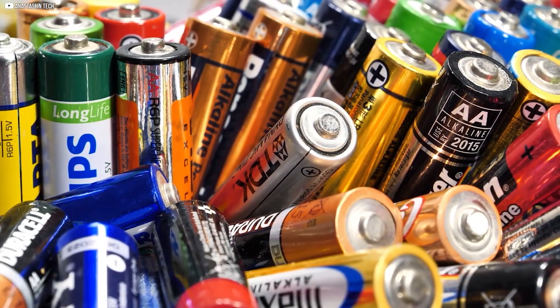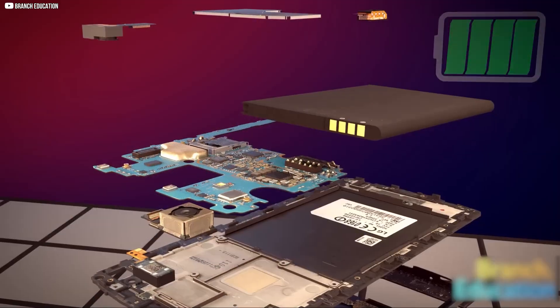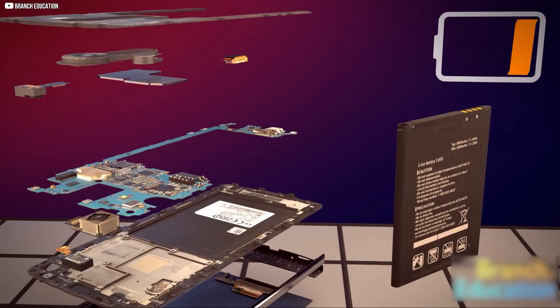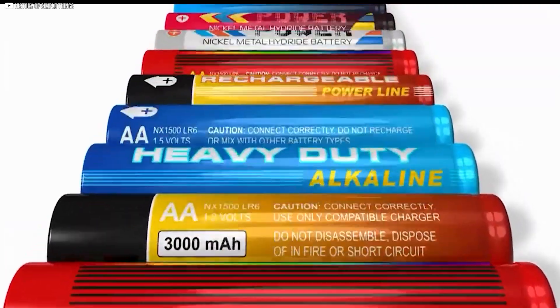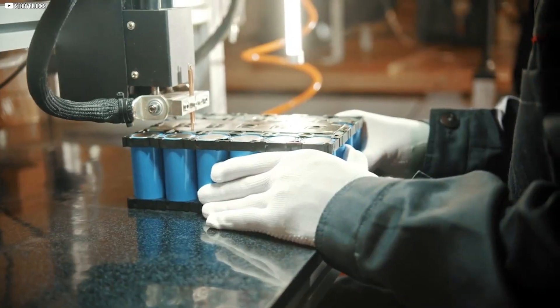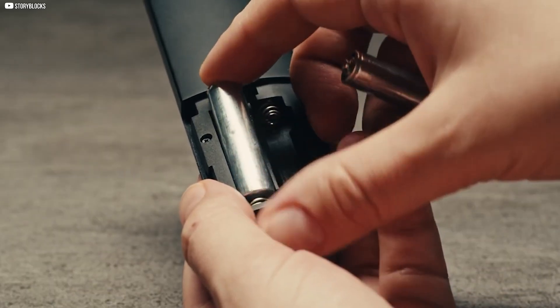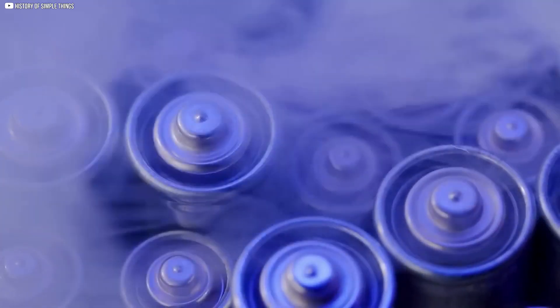Did you ever wonder why batteries are called AA, AAA, or C? It sounds simple, but the story hides a century of trial and error. From vanished sizes like A and B to the kings that survived, each letter marks a turning point. If you have ever opened a remote and slid in those tiny cells, you're part of this history.